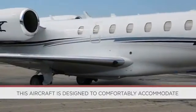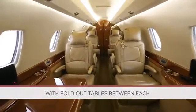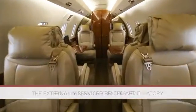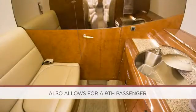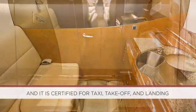This aircraft is designed to comfortably accommodate eight passengers in a double club seating arrangement with fold-out tables between each forward and aft facing seat. The externally serviced belted aft lavatory also allows for a ninth passenger, and it is certified for taxi, takeoff, and landing.